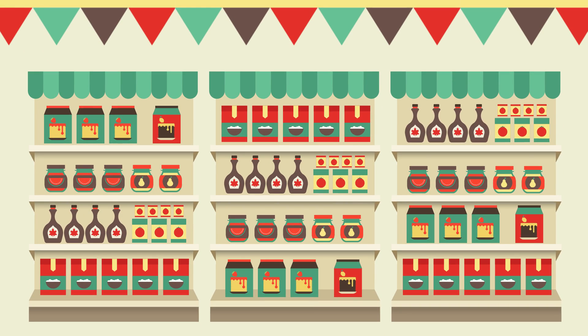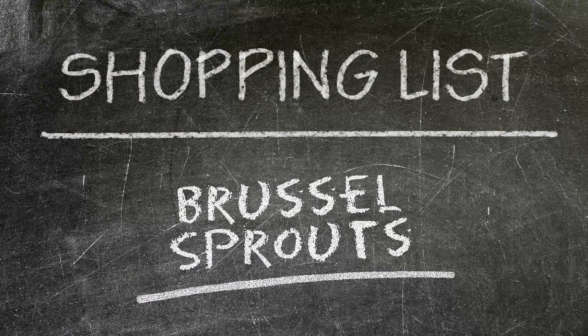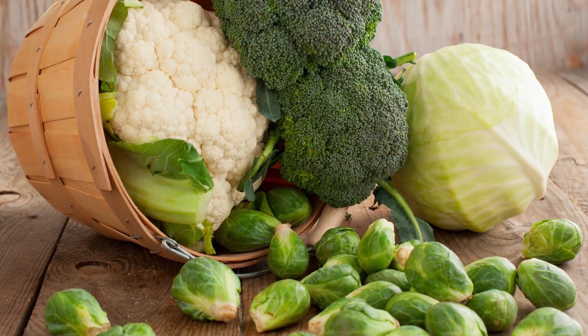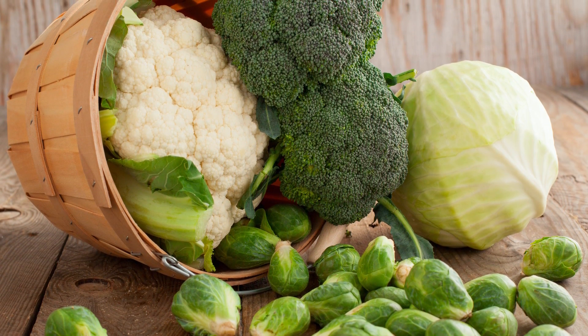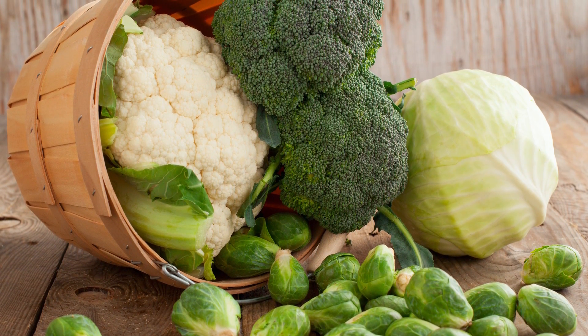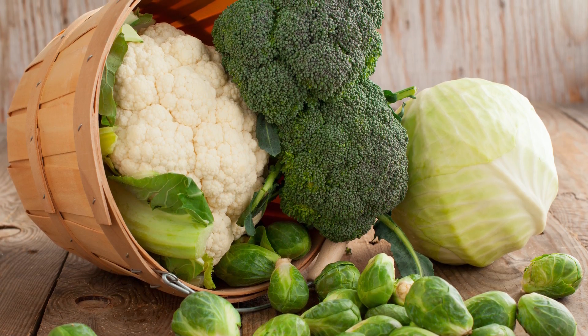Hey, it's Tyler from ActiveBeat, and today we're covering Brussels sprouts. Let's dig into it. Brussels sprouts are known as a cruciferous vegetable, meaning it belongs to the Brassicaceae family. Several other vegetables are found in this family as well, including broccoli, cauliflower, cabbage, and bok choy.